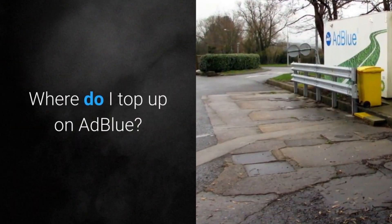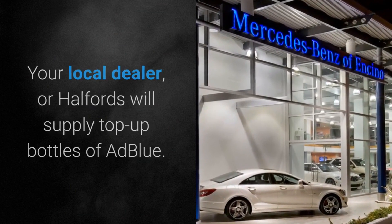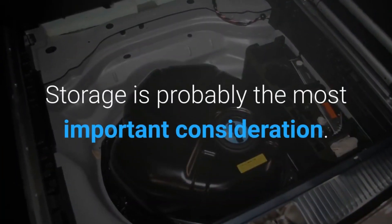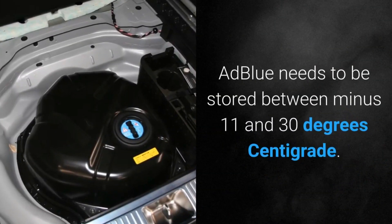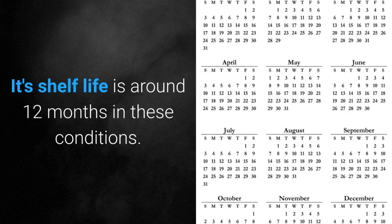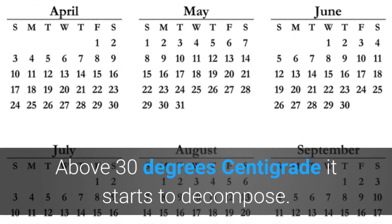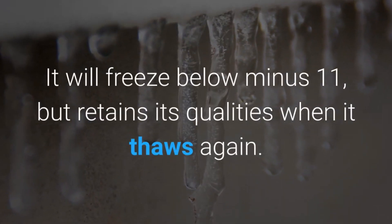Where do I top up on AdBlue? Your local dealer or Halfords will supply top-up bottles of AdBlue — think of it like topping up with screen wash. Storage is probably the most important consideration: AdBlue needs to be stored between minus 11 and 30 degrees centigrade, and its shelf life is around 12 months in these conditions. Above 30 degrees it starts to decompose, and it will freeze below minus 11, but retains its qualities when it thaws again.